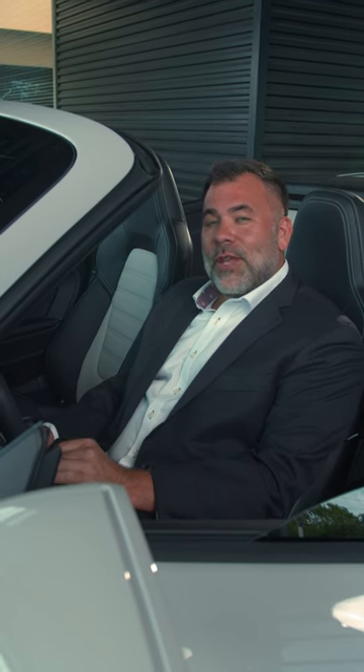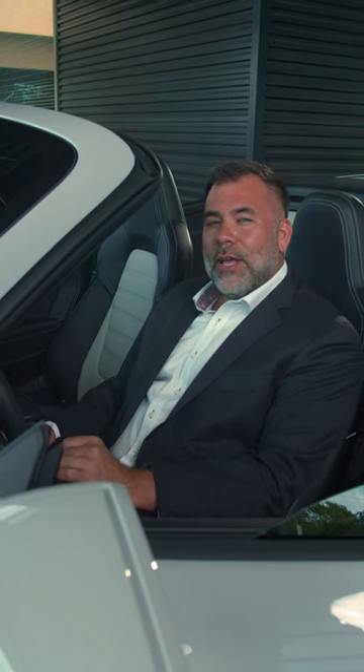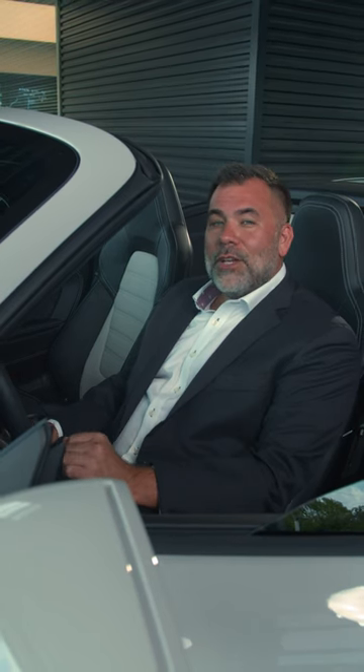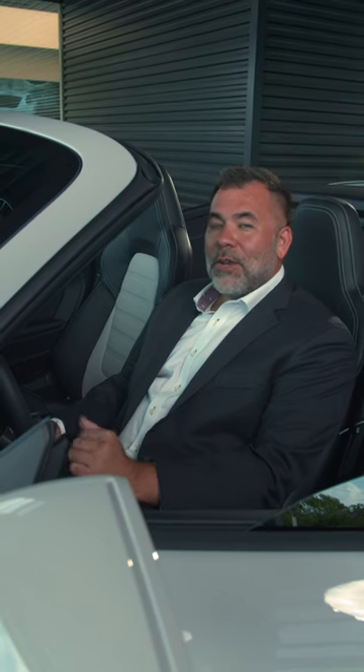Thanks for letting me show you this beautiful 2022 Carrera 4S Cabriolet with lots of exclusive manufacturer options. The customer is going to enjoy this fantastic 911. The last thing to do — start it up, go for a drive.